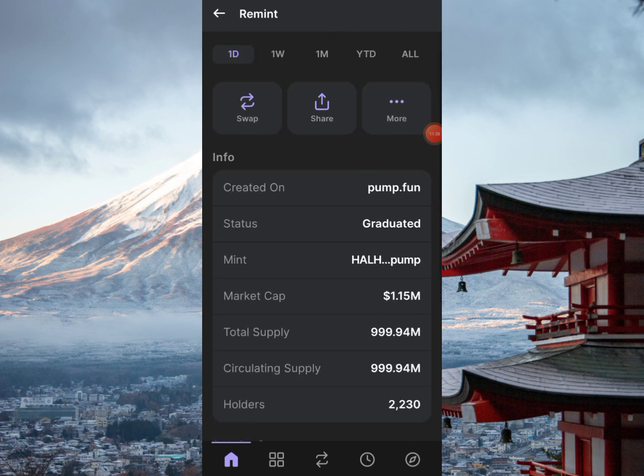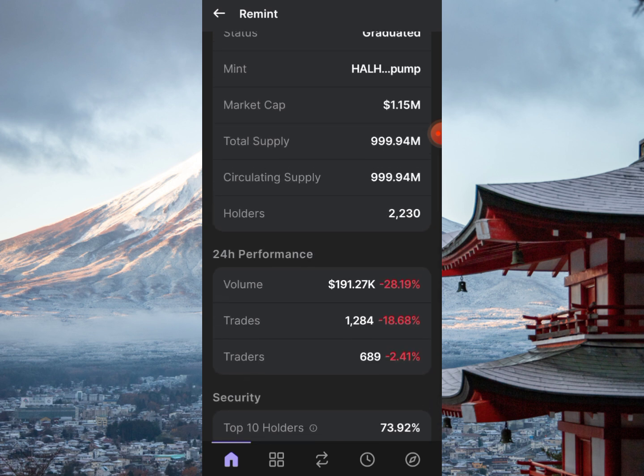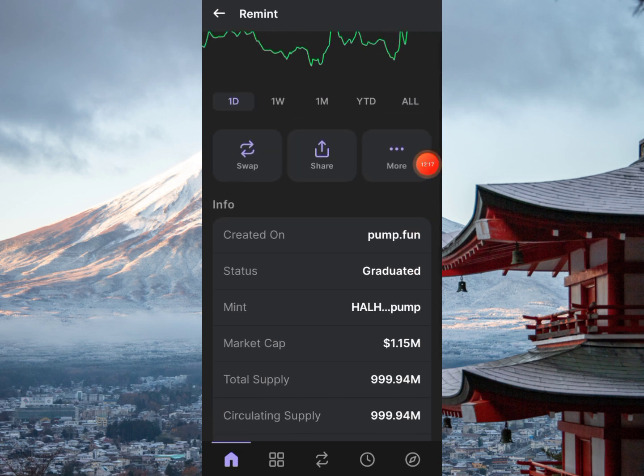Here is the token info — top 10 holders own 73% of the supply. The volume is around 191,000. This is the price and all the information you need to know about Remint.